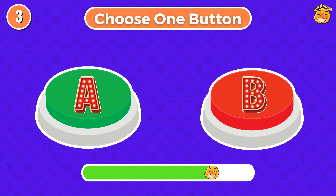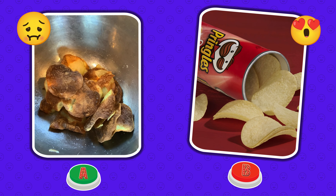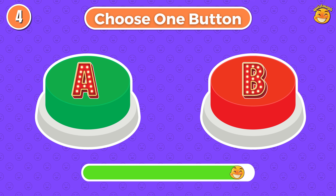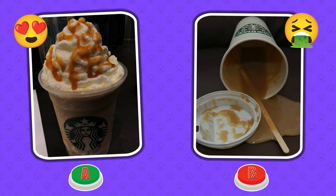Choose one button. Round 3. Did you choose good food? Choose one button. Round 4. Is it the right choice?